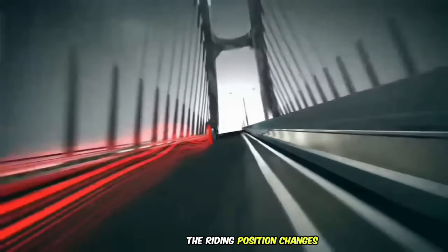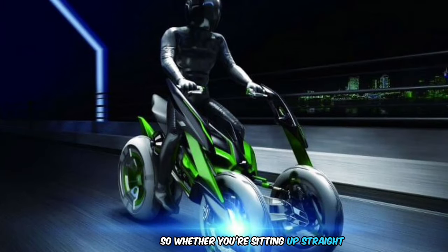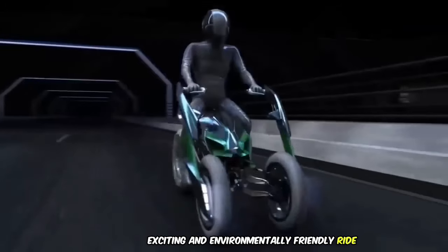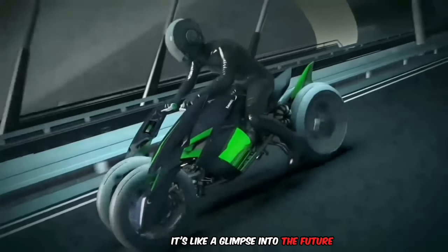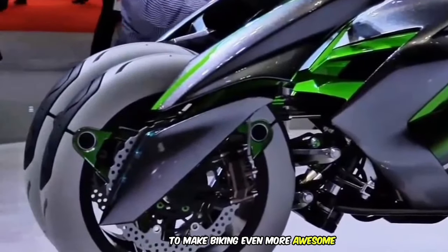The best part? The riding position changes depending on the mode you're in. Whether you're sitting up straight or hunkered down low, you're in for an exciting and environmentally friendly ride. It's like a glimpse into the future where technology and style come together to make biking even more awesome.